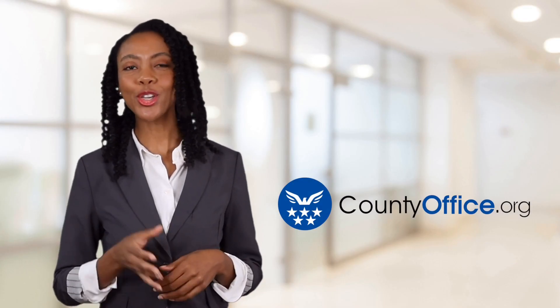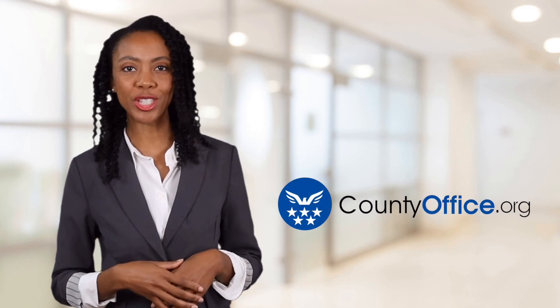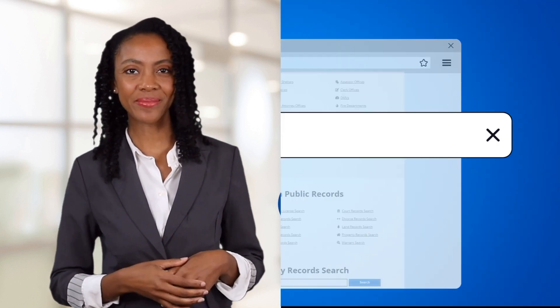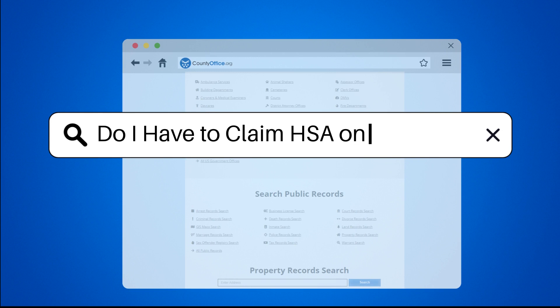Welcome to County Office, your ultimate guide to local government services and public records. Let's get started. Do I have to claim HSA on my taxes?